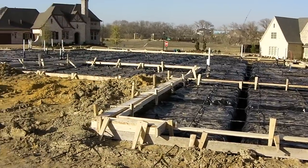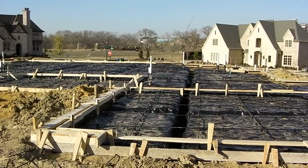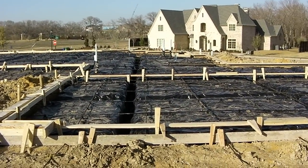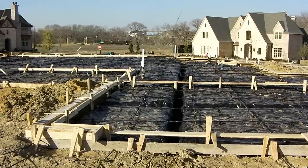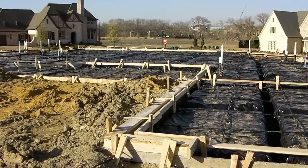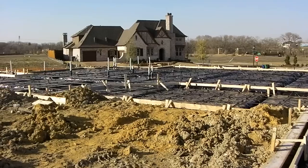I've been out here about an hour. The form crew just left, and they've got our foundation ready to pour. We've got it called for an engineer's inspection for tomorrow, Wednesday, and we've got it scheduled for a city inspection for Thursday.